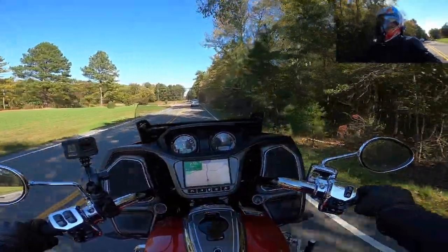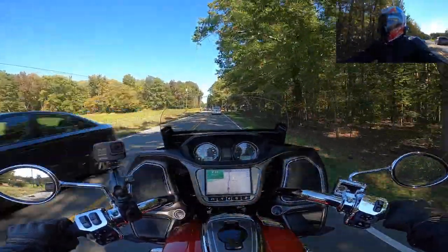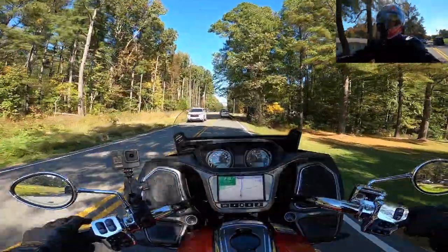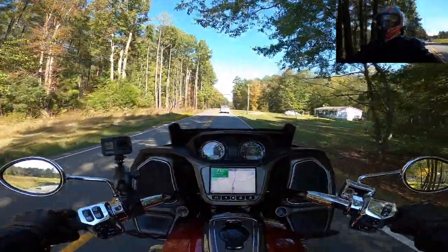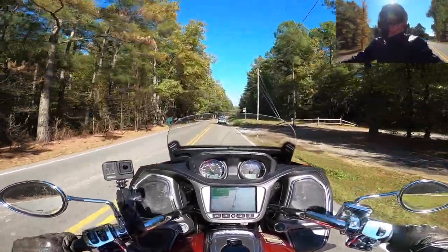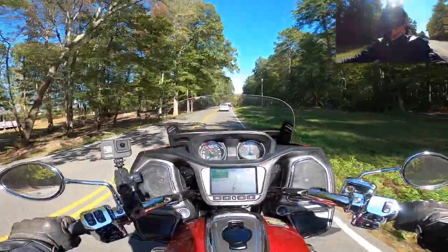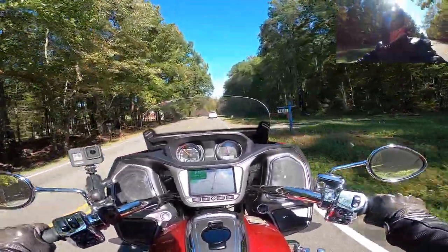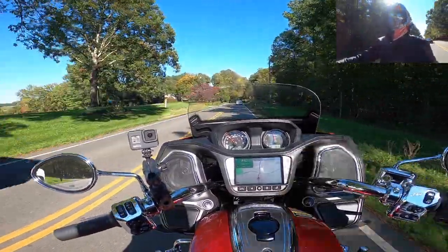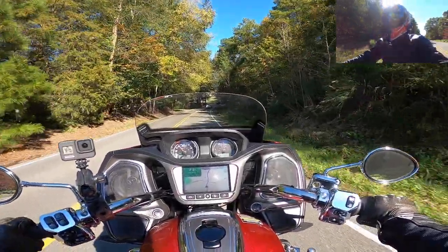Another thing about the Challenger compared to the Chieftain: the seat is a heck of a lot more comfortable. You still feel it after a while — probably the way it is on every motorcycle seat — but nothing compared to the Chieftain. It gives you more lateral support, it's a little softer but more supportive at the same time. I've been on it for about three hours now with some stops for gas and cameras, and it's just a much better experience.